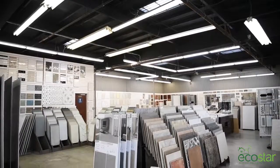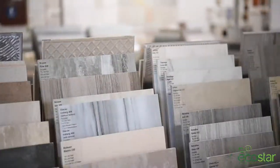In our showrooms you can find anything you need for your home improvement projects — anything from kitchen and bathroom cabinets, tiles, countertops, flooring materials, lighting and plumbing fixtures, appliances, and more.